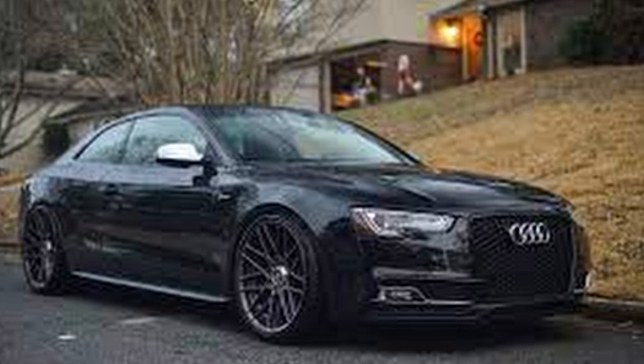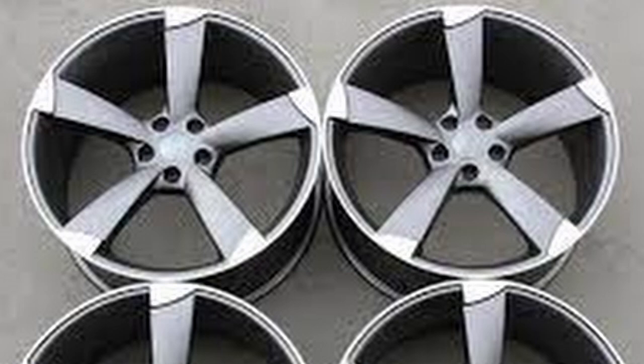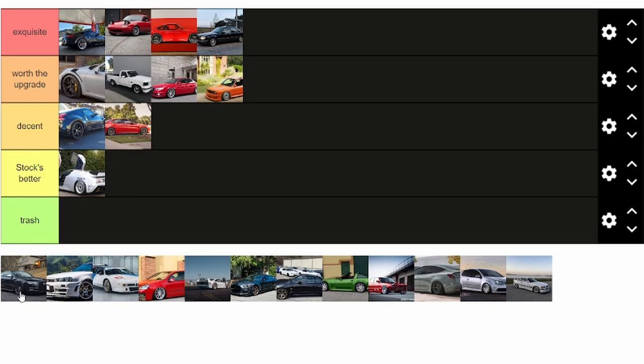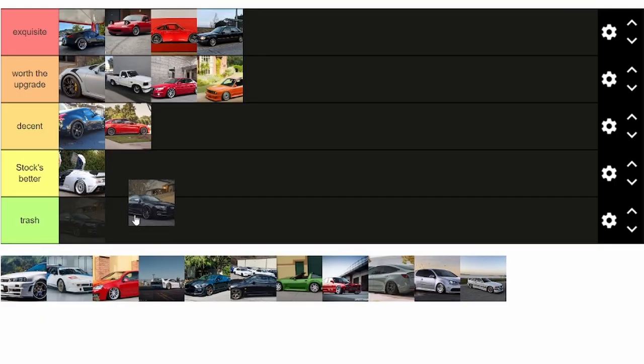Here we have the Audi S5 on a set of Rotiforms, and I think it looks good. These wheels and this kind of profile look good on most sporty new cars. Factory five-spoke wheels on this car just look right. And I think if you did a beefier tire, you could look just as good as these Rotiforms, if not better. So that's why I'll say decent — they look good, but I think you could achieve the same result with the stock wheels.